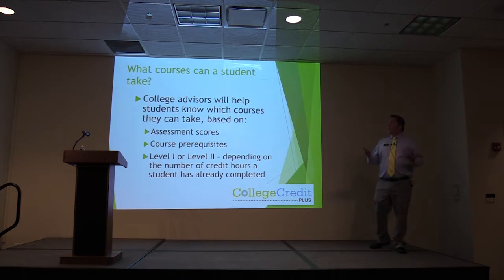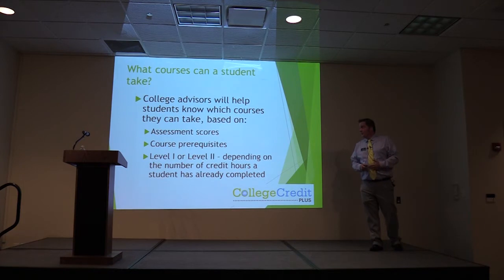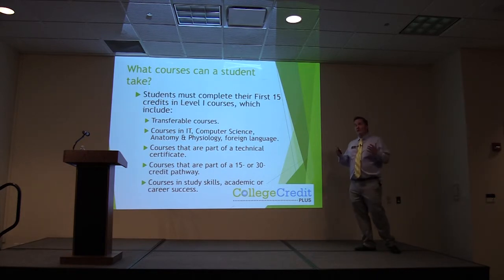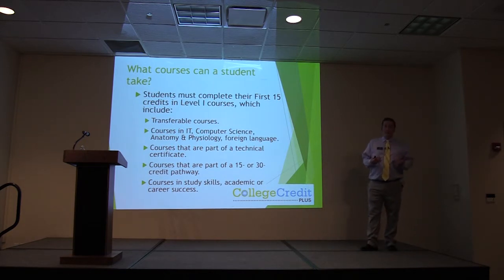As an advisor, my job is to help you know which courses you can take based on your assessment scores, the prerequisites, and your level one or level two status. Until you finish 15 hours of College Credit Plus courses, you are a level one student. Each college has their own list of level one courses published on their website. Those courses must be either transferable courses, courses in IT, part of a technical certificate, part of a pathway, or study skills, academic, or career success classes.